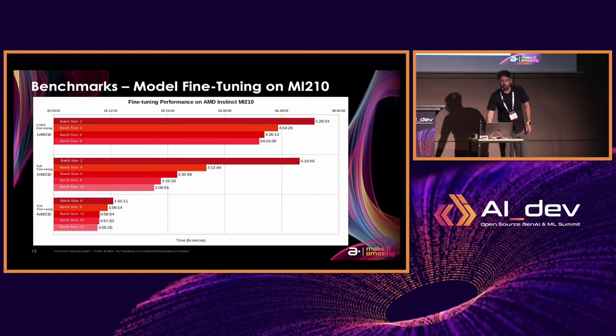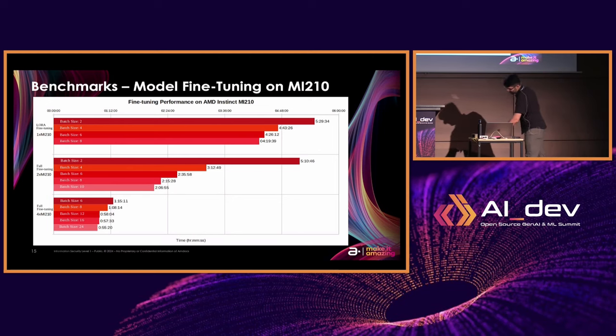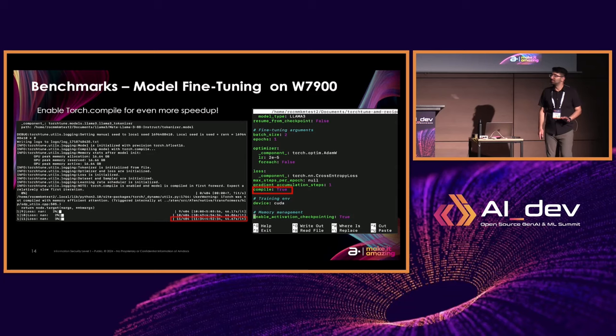I was also late to the party on torch.compile, which was mentioned in the PyTorch 2.0 release. If you set compile equals true in your TorchTune config, you can notice an even further speed increase of up to 20%. I found this out yesterday and I could have spent the whole day rerunning all these benchmarks, or I could have visited the cool sites in Paris — you can probably guess which one I chose. But this morning I did just a single test: when running LoRA fine tuning on a single W7900 we were at about five and a half hours. With compile equals true in the config, it actually went down to four hours and 52 minutes. That's a significant speedup that makes fine tuning on a single GPU at home very feasible.